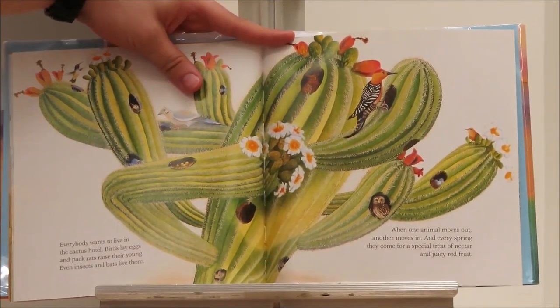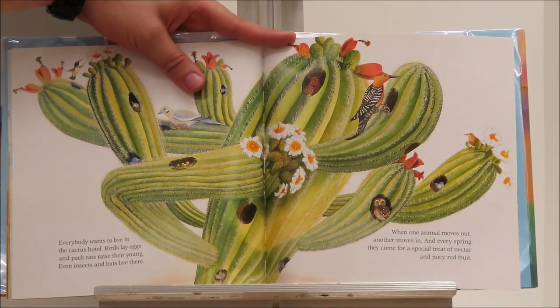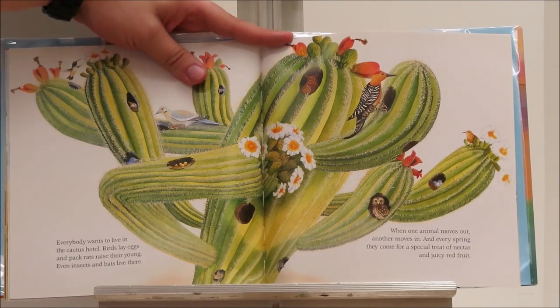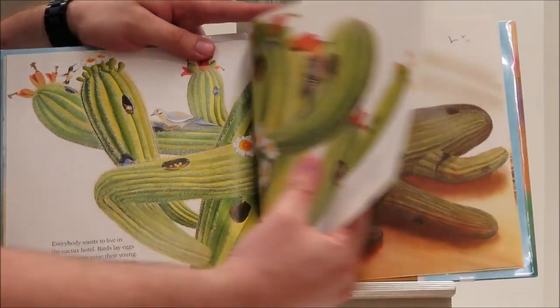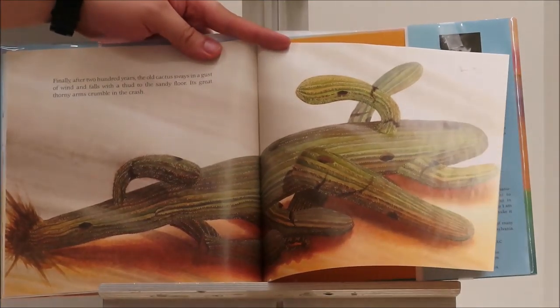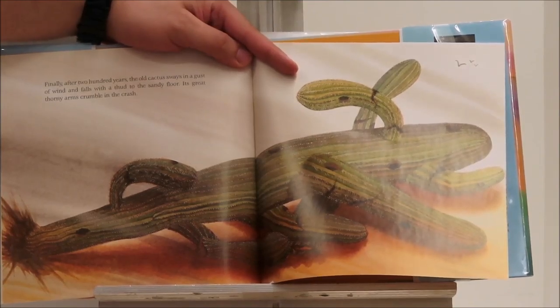Everybody wants to live in the cactus hotel. Birds lay eggs and pack rats raise their young. Even insects and bats live there. When one animal moves out, another moves in. And every spring they come for a special treat of nectar and juicy red fruit. Finally, after 200 years, the old cactus sways in a gust of wind and falls with a thud to the sandy floor. Its great thorny arms crumble in the crash.